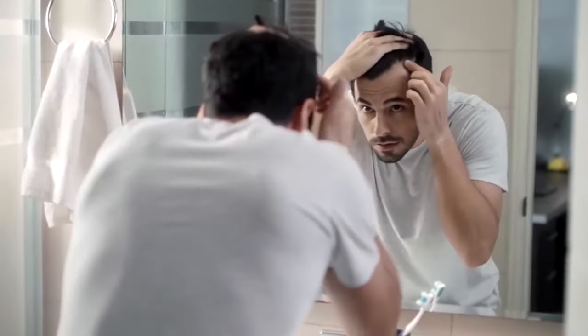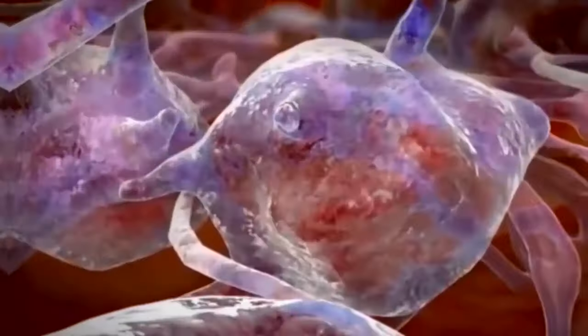A few days back I made a video about how to remove dandruff permanently, where I told 4 steps. One of them was anti-dandruff shampoo, but I forgot to tell you about it. So today we will talk about which anti-dandruff shampoo to use, which I have used, and how your dandruff will be finished.